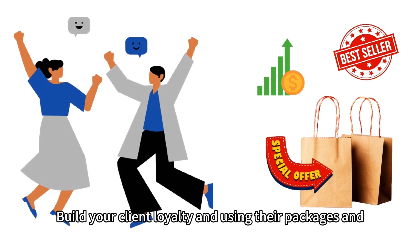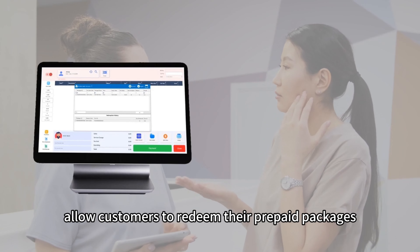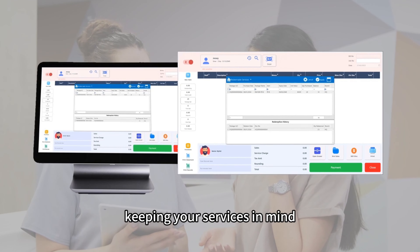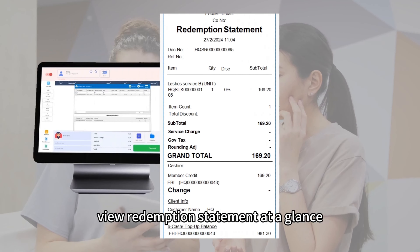Build client loyalty using their packages and credits at their convenience. Our POS system allows customers to redeem their prepaid packages more easily, keeping your services in mind with no more over-redemption. View redemption statements at a glance.